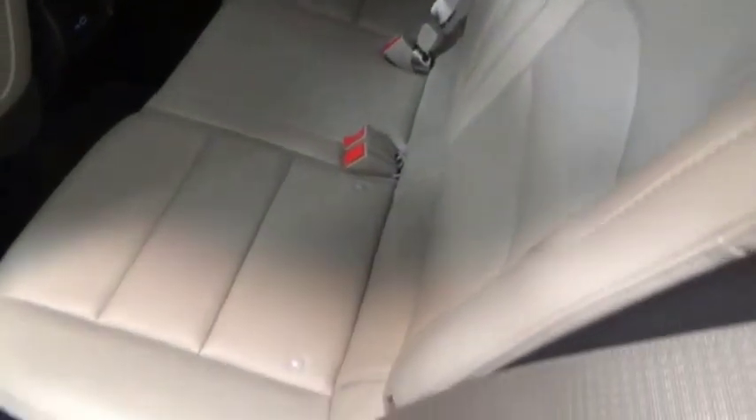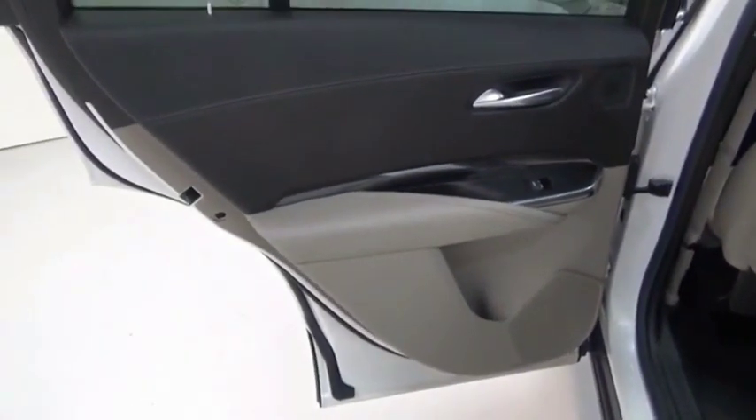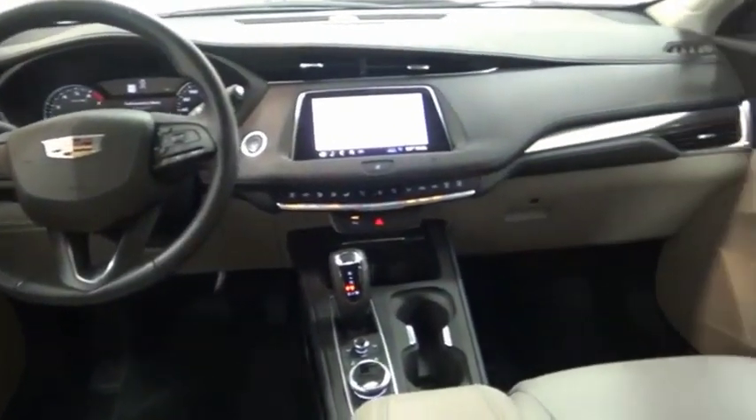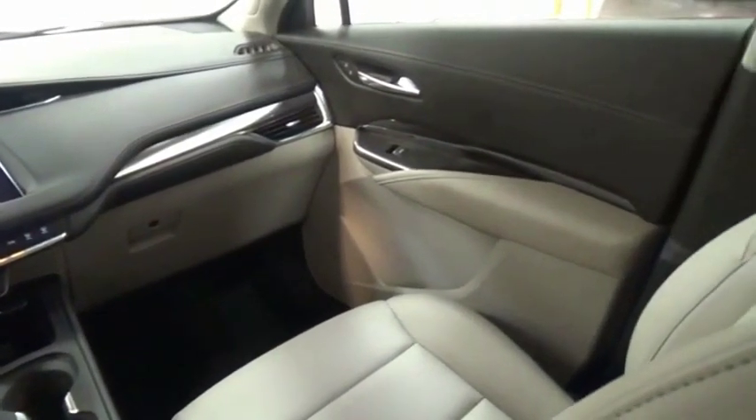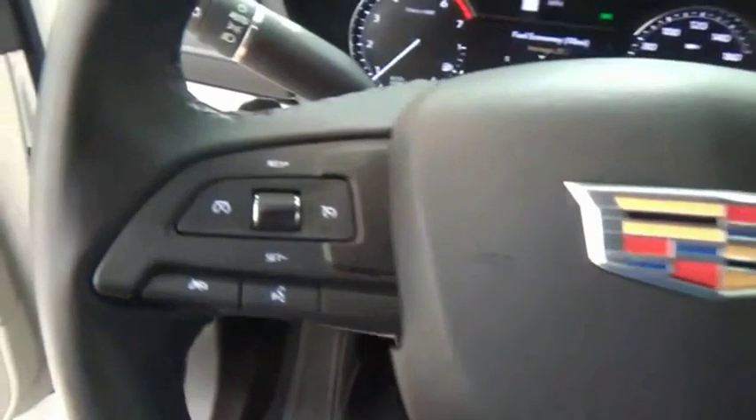The Cadillac XT4 is a bold new crossover with functionality galore. Compact in size, but not in features, technology, and comfort. This isn't just a vehicle, it's an experience. So stop in for a test drive today.